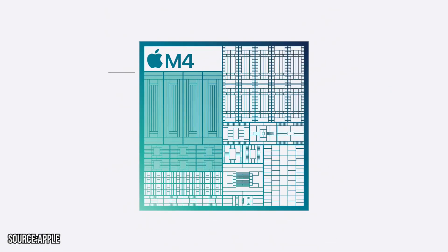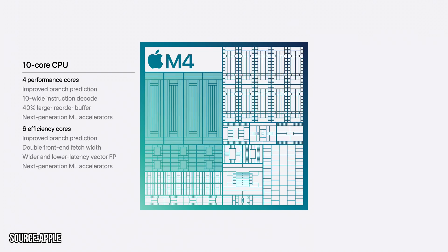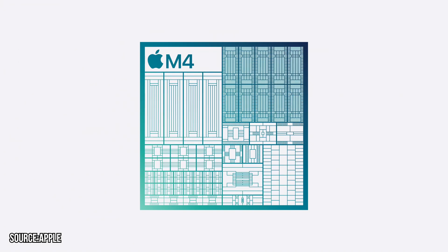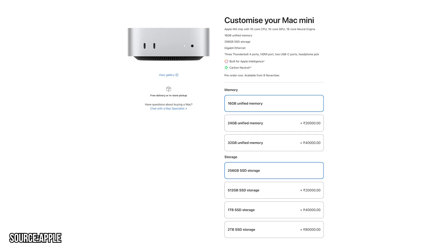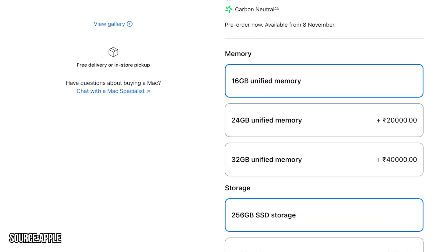The new Mac Mini comes with the M4 chip, which has a 10-core CPU — 4 performance cores and 6 efficiency cores. Talking about the GPU, you get a 10-core GPU which is ray tracing capable. As for storage, the base variant has 16GB of RAM and the storage is also upgradable.